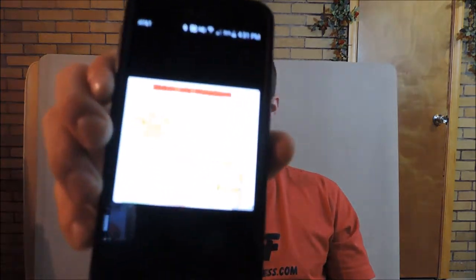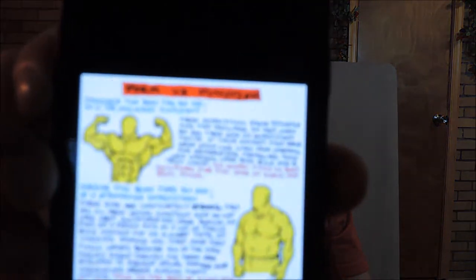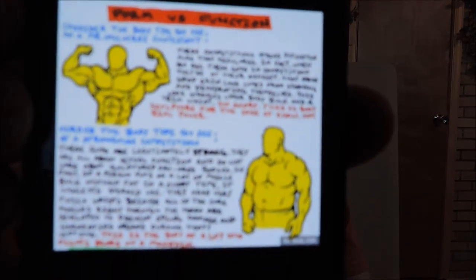There is a photo that's been circulating on Facebook lately and I have it right here. They call it 'form vs. function' — right there, that photo. Let me know in the comments below if you guys have seen this already, but I'm going to read it to you anyway. It says: 'Consider the body type you see on a Mr.